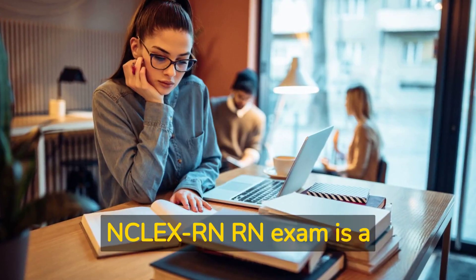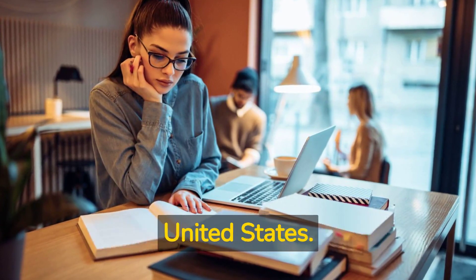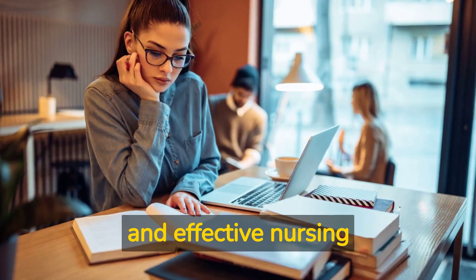The Comprehensive NCLEX RN Exam is a licensure examination for registered nurses in the United States. It is designed to test the knowledge, skills, and abilities required for safe and effective nursing practice.